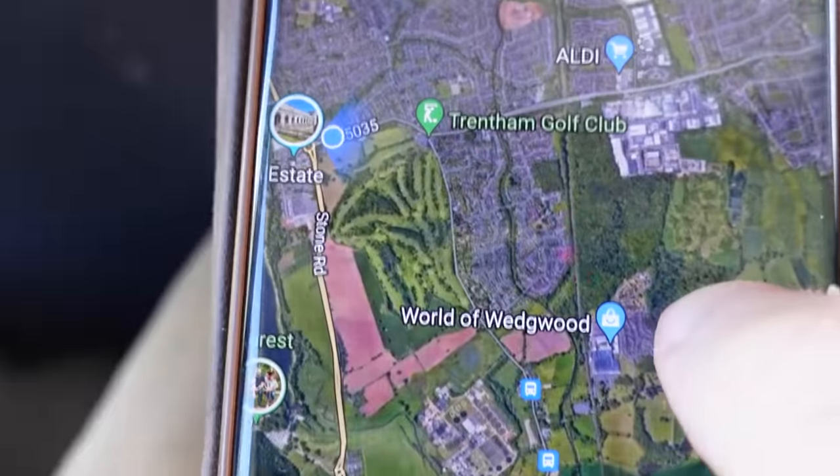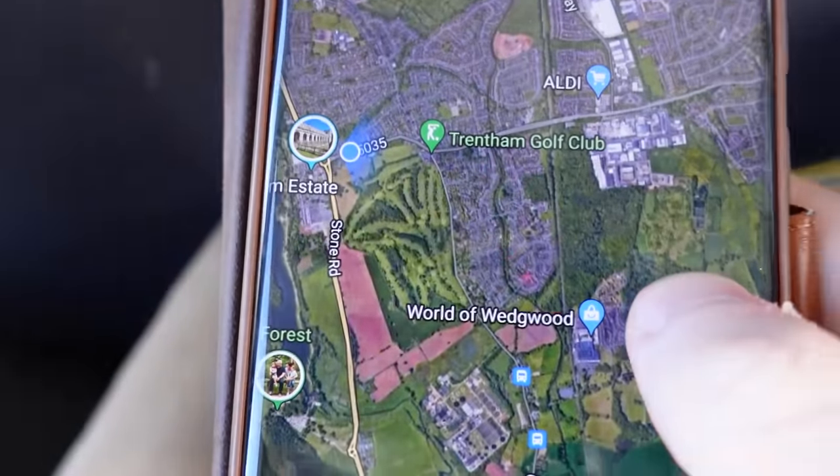It's so tricky to film stable shots on buses because they're so bumpy all the time. We're getting pretty close to Wedgwood.